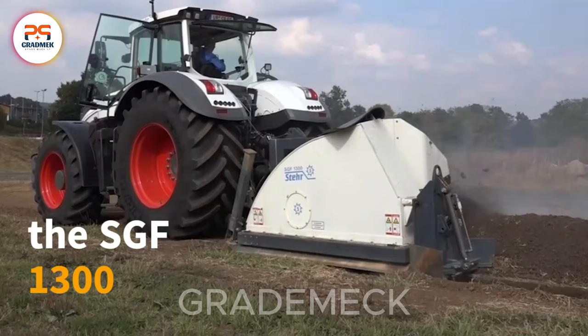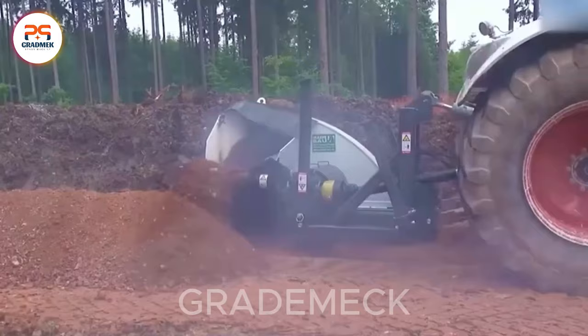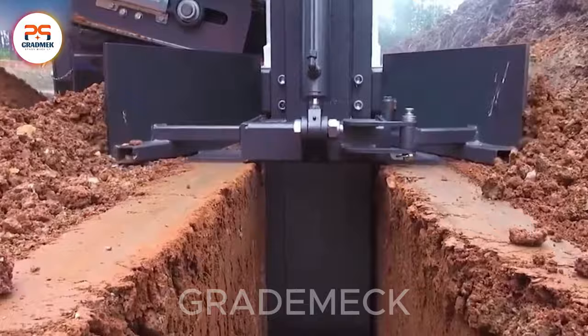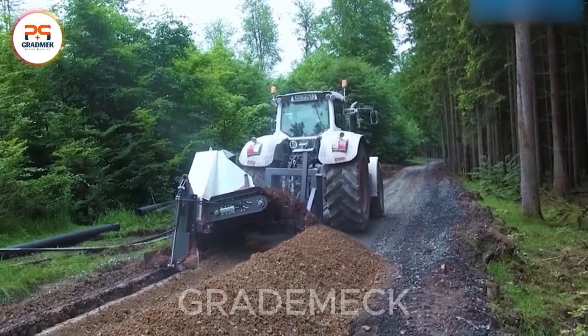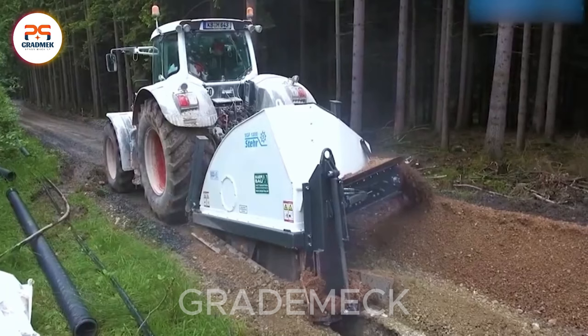Meet the SGF 1300, a cutting-edge machine with 1,300 mm deep blades and a 350 mm width. Easily attached to 260–360 horsepower tractors, it requires no costly modifications for universal use on existing racks. With durable circular chisels, it effortlessly tackles soil, braving stones and frozen ground up to 60 cm deep. Winter or summer, the SGF 1300 is your go-to for seamless terrain mastering.